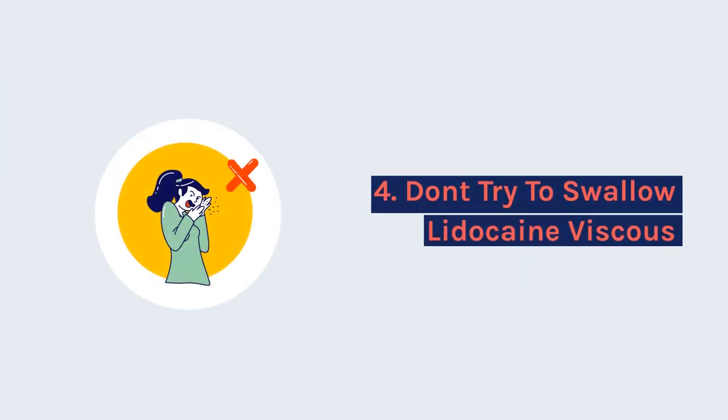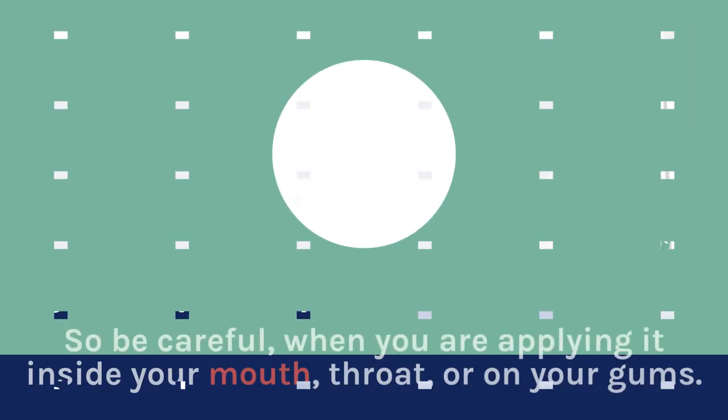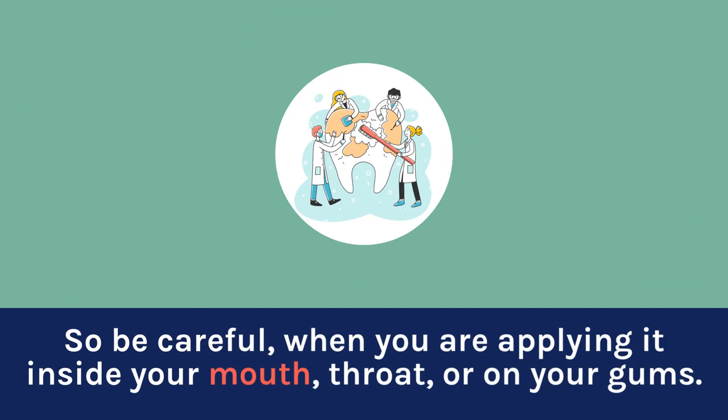4. Don't try to swallow lidocaine viscous. Swallowing this medicine is harmful. So be careful when you are applying it inside your mouth, throat, or on your gums.